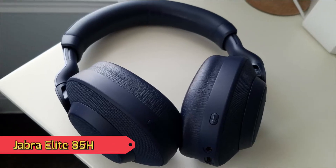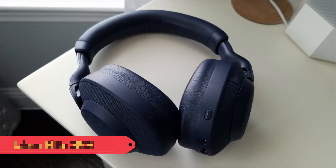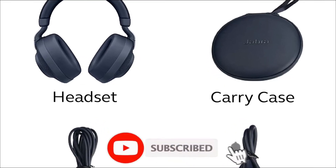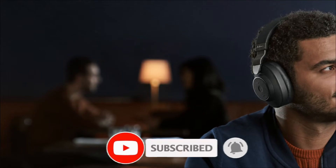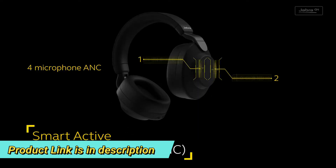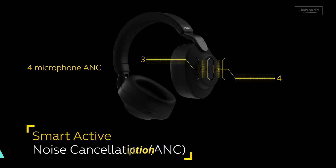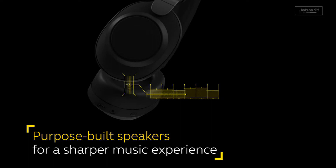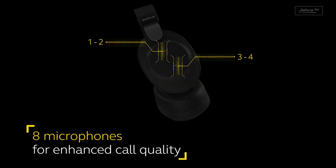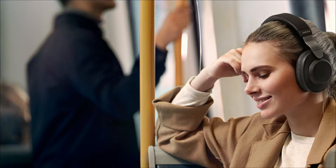Our top pick is the Jabra Elite 85H Bluetooth Wireless Headphones. It provides everything you need from a Bluetooth pair. It delivers great sound right out of the box, and thanks to Bluetooth's automatic pairing process and large, easily accessible controls, they're more intuitive to set up and use than most competing products. Battery life is also 36 hours longer than many of its competitors.